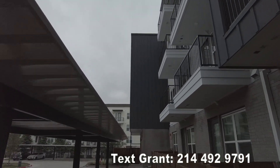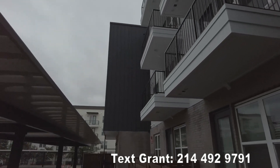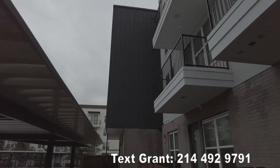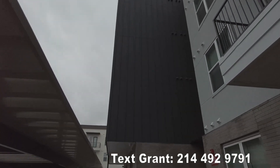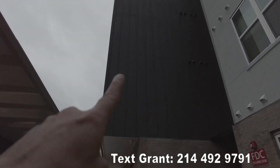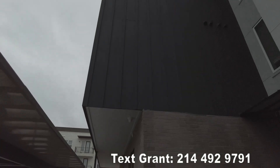By the way, this building style is shiplap — you see those things kind of jutting out in the middle here, that's shiplap. Just wanted to point that out.